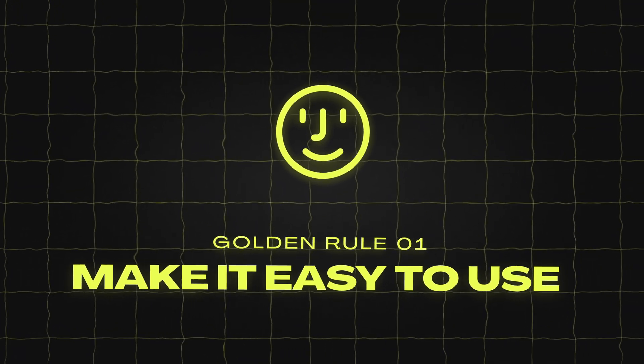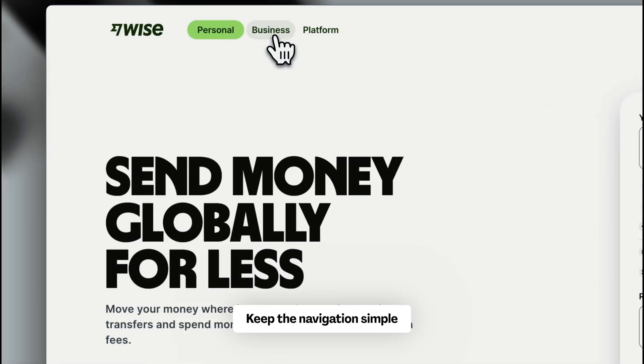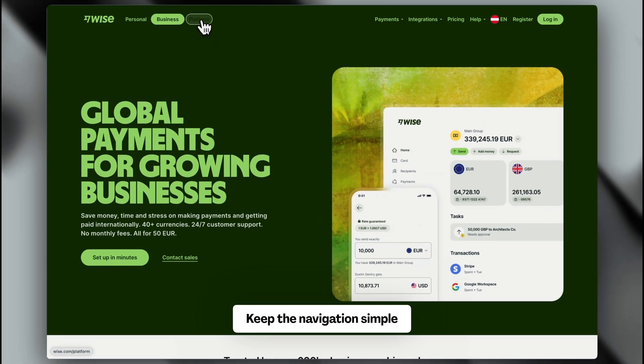Rule number one: make it easy to use. Think of your website as a physical store — make it a place where customers enjoy spending their time. To improve this, keep the navigation simple. You should have no more than five to seven main menu items.